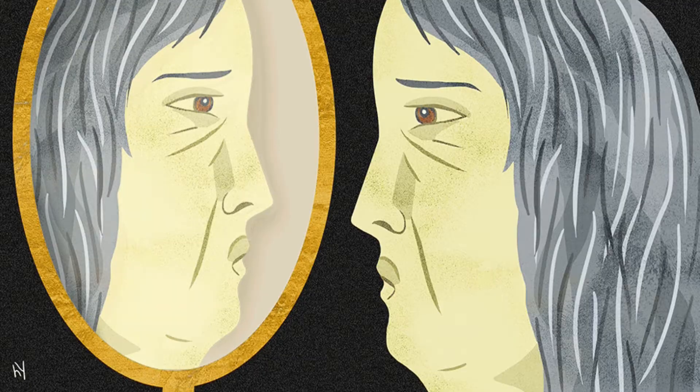You can look 10 years younger than your age. You have heard it completely correct. Today's topic is how to live 10 years younger than your real age.